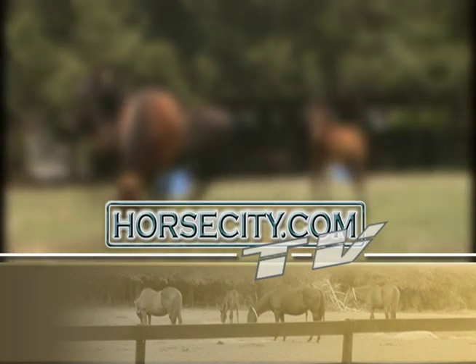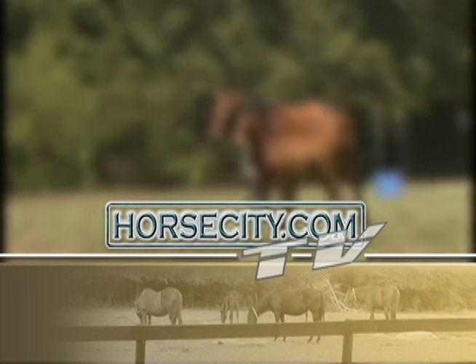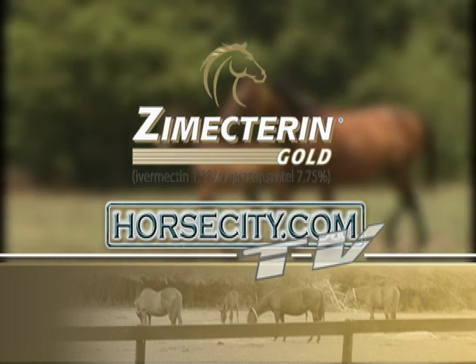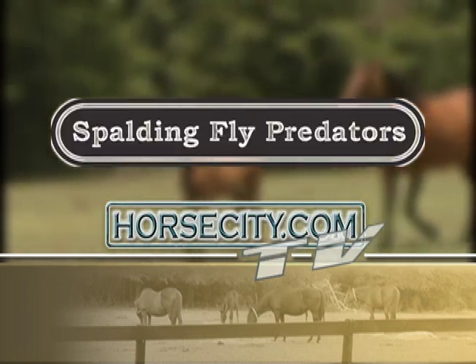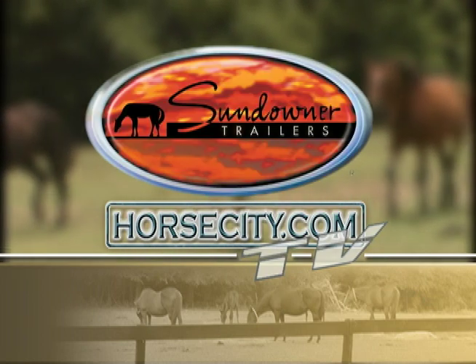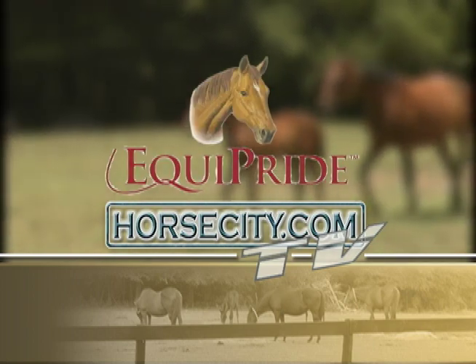HorseCity.com TV would like to thank the following companies for their support of this program: Winnie's Cookies, Zymectrin Gold from Mariel, Weaver Leather, Spalding Fly Predators, Mane and Tail from Straight Arrow, Sundowner Trailers from Heart of Kentucky Trailers, and Equipride.